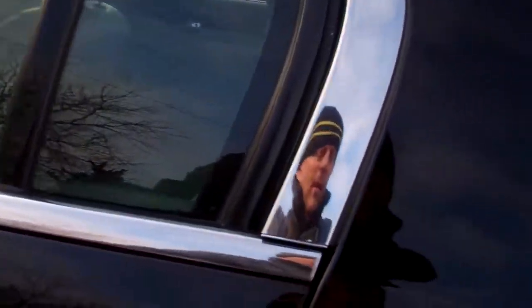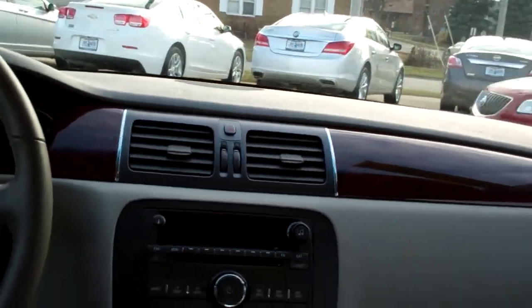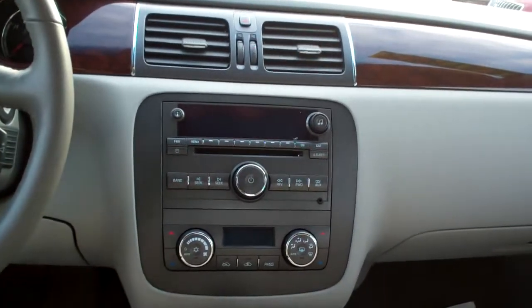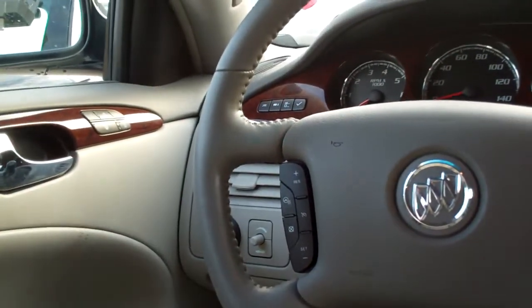Let's check out the inside. Nice gray leather — I love these reclining seats, like sitting on your couch. Power windows, door locks for the passenger, nice sleek dash line, wood trim throughout the car. AM, FM, CD, satellite radio, dual automatic climate control, automatic shift, cupholders, radio controls on the steering wheel, cruise control on the steering wheel.